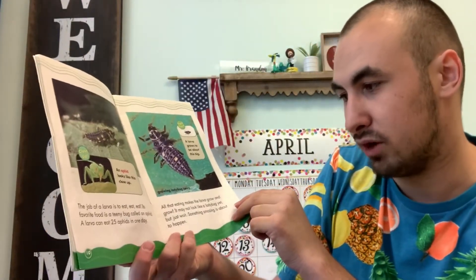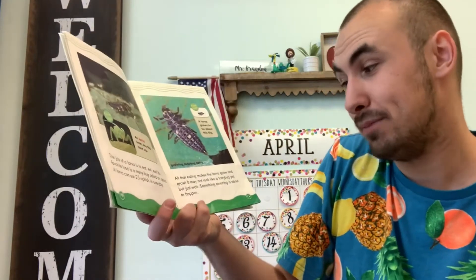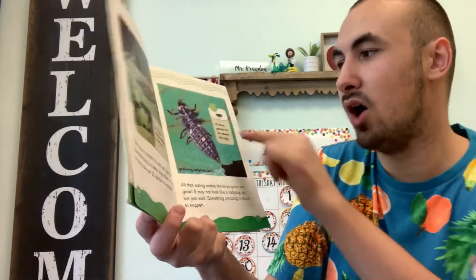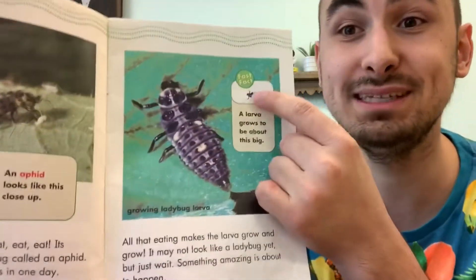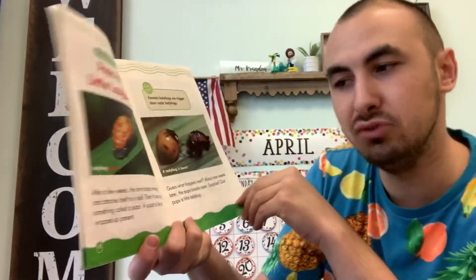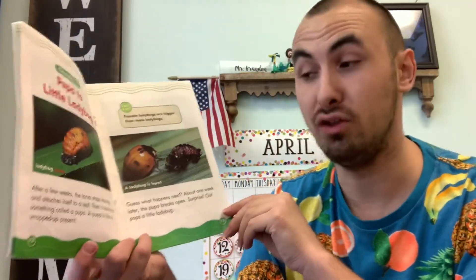All that eating makes the larva grow and grow. It may not look like a ladybug yet, but just wait — something amazing is about to happen. A ladybug larva grows this big — that's the real size right there. After a few weeks, the larva stops moving and attaches itself to a leaf. Then it turns into something called a pupa.